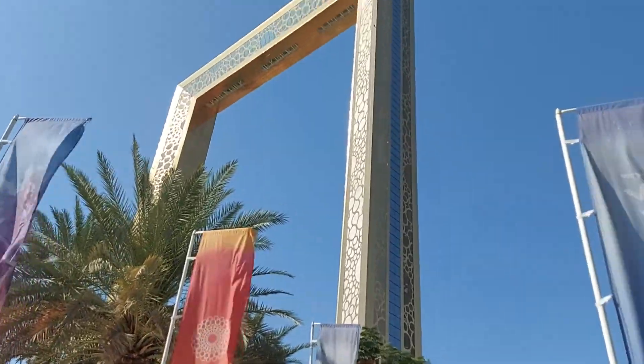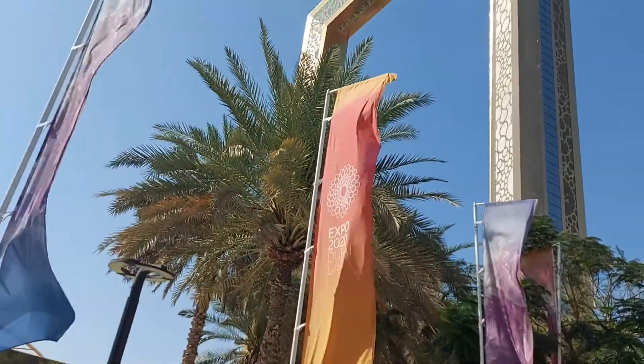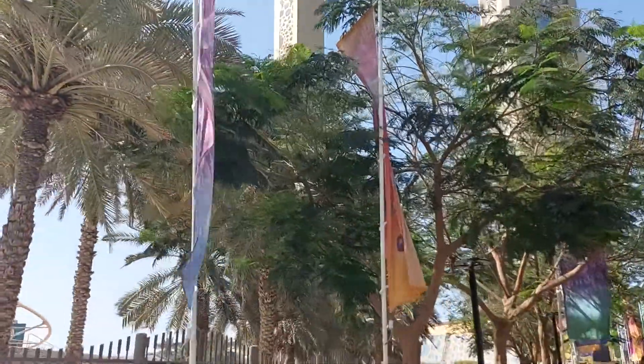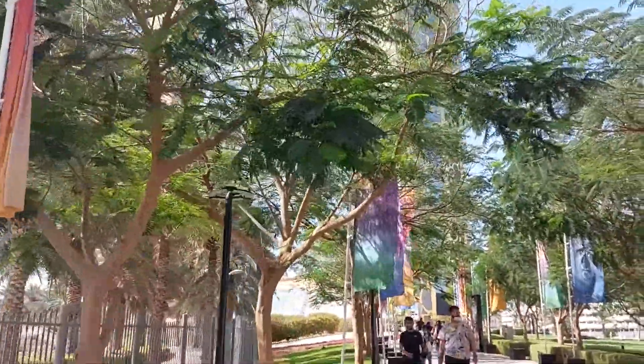We are at the Dubai Frame. Let's go inside and see what it is like. This is the ancient Dubai Emirates — the visuals of the ancient Emirates. This is the way frame, something like old heritage.